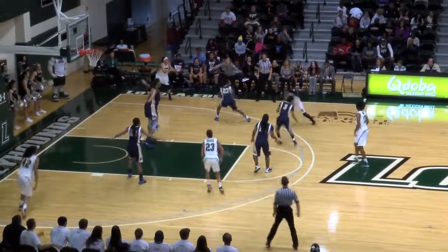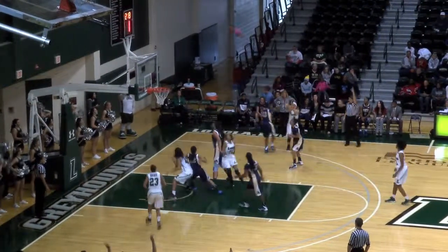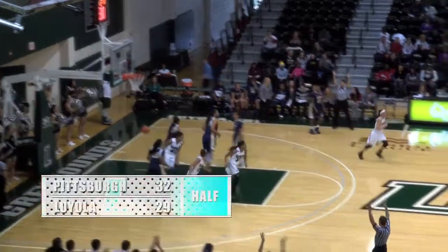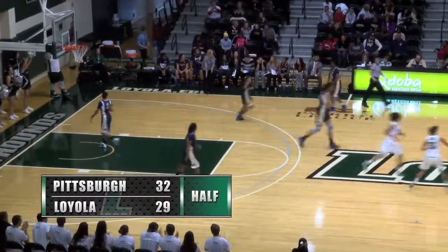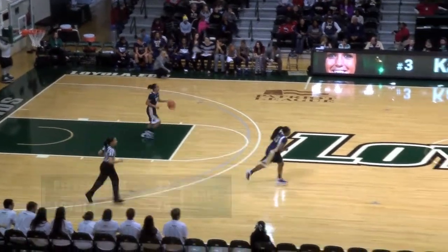Five on the shot clock. Brown looks to get in the paint and does. Can't handle it, stays with it, kicks it out to Marshall. Marshall from three — swish. Kara Marshall simply on fire. And Loyola needed that with just two minutes now, and it's a 29-29 game.